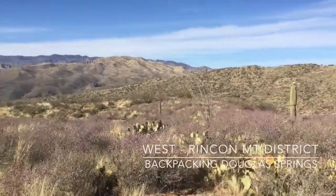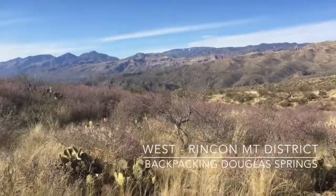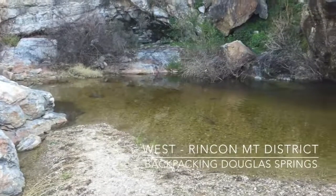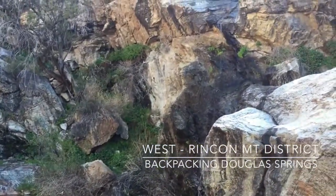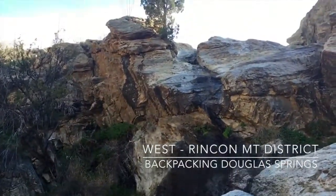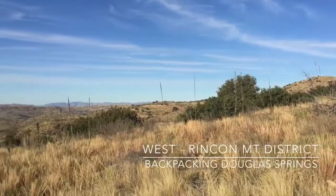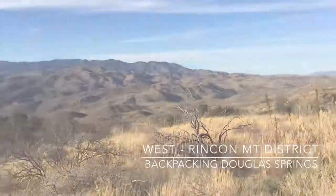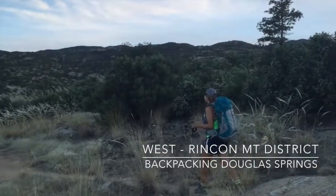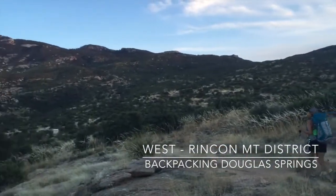We really got to see the terrain transition. We even saw two different waterfalls, and that's about as big as they get in the desert. You can see how it really becomes some grassland, and then as we got closer to our campsite we even saw a few trees.